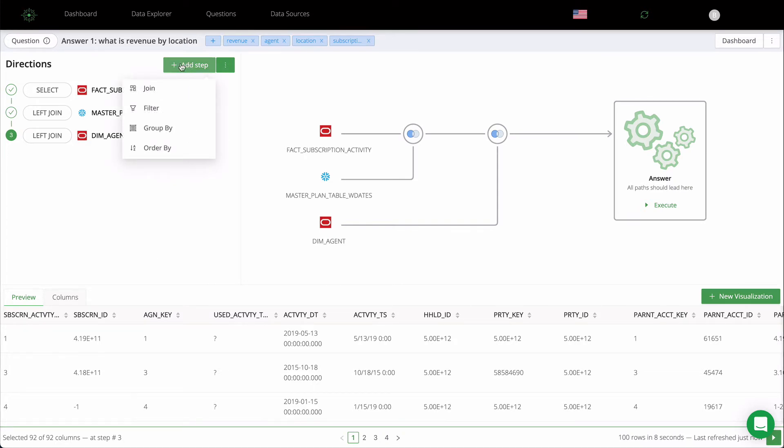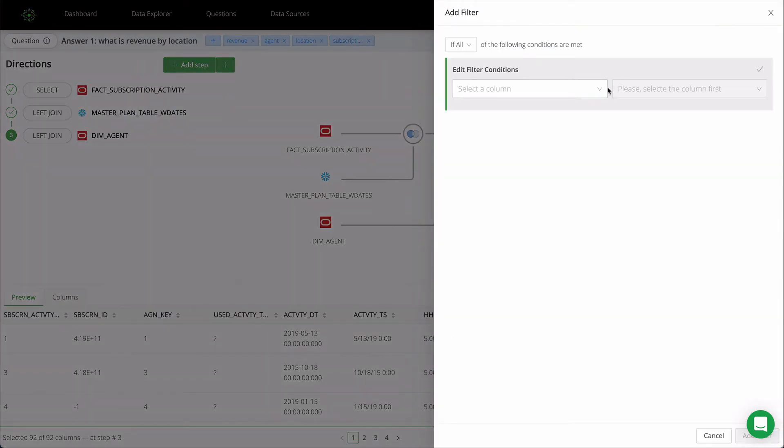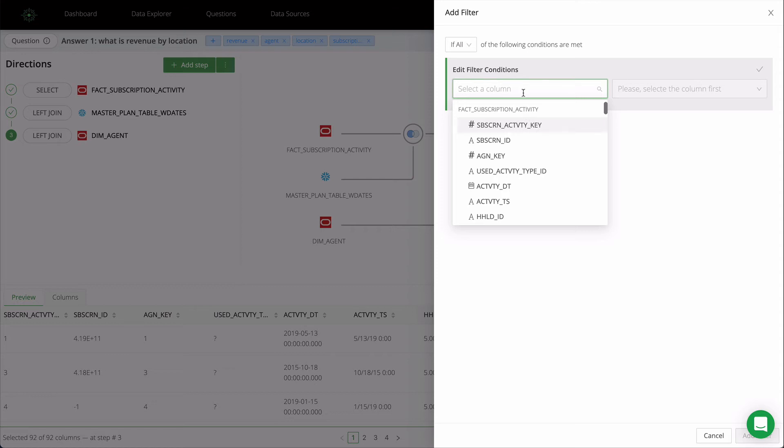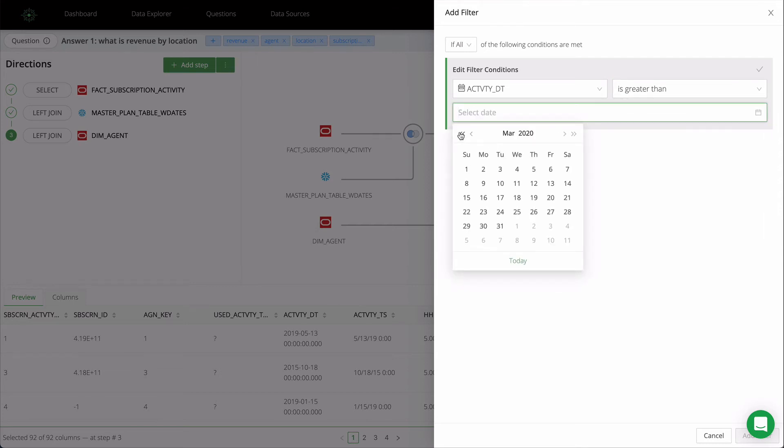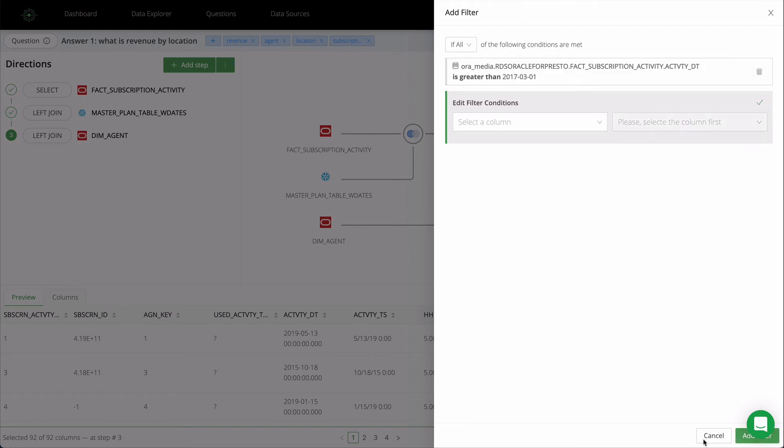Important operations like filter, group by, and order by are available without coding and easily performed with the visual data map. It takes just a few clicks to create a filter — select the column, then select the type of filter. In this case, we're using a date and a simple date selector makes it easy to select the dates you need.